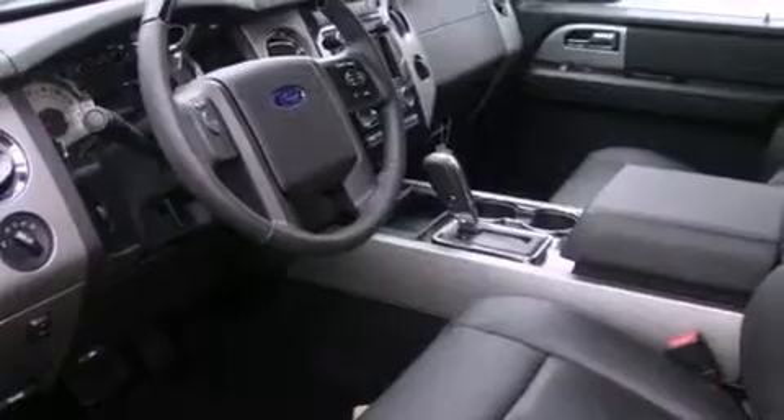Alloy wheels, and power-adjustable gas and brake pedals enable you to change their height and distance to fit your body, rather than you fit to their positions.